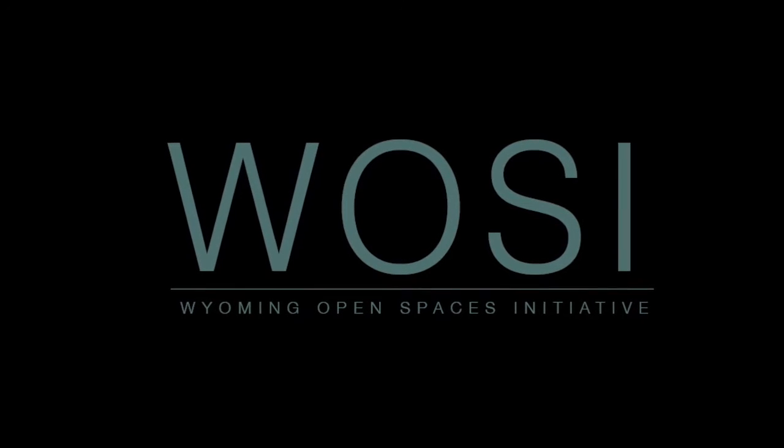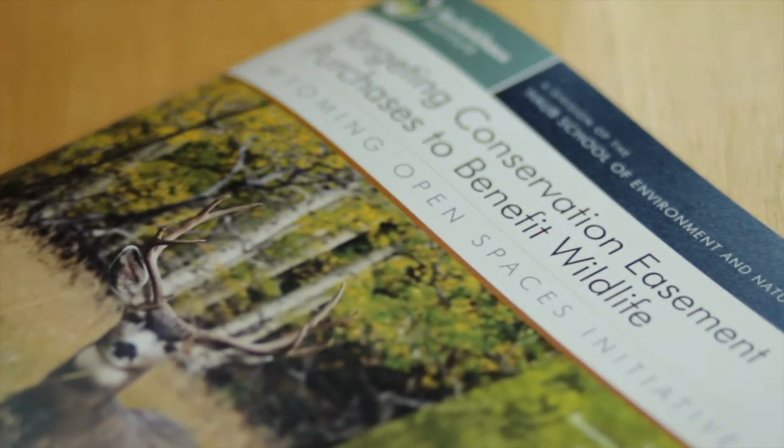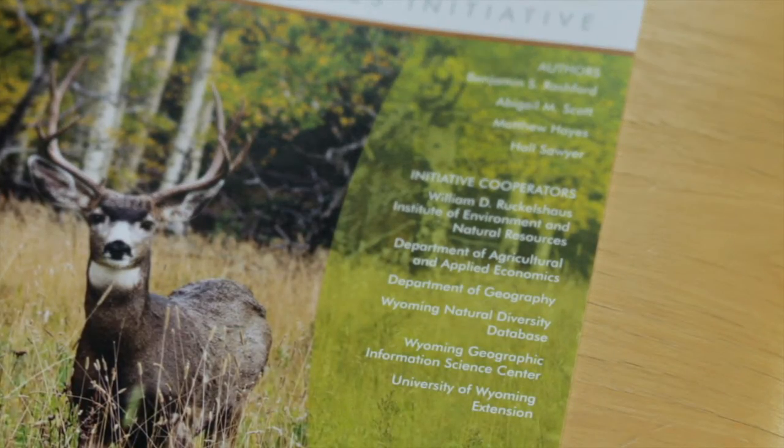A new publication from the University of Wyoming is now available through the Wyoming Open Spaces Initiative. Targeting conservation easement purchases to benefit wildlife offers a new approach to help conservation buyers achieve the maximum benefit for wildlife.